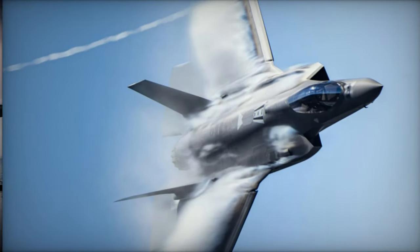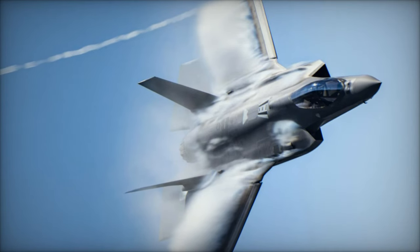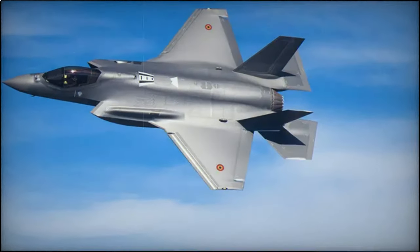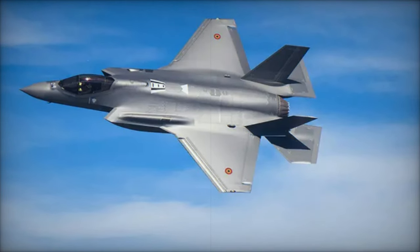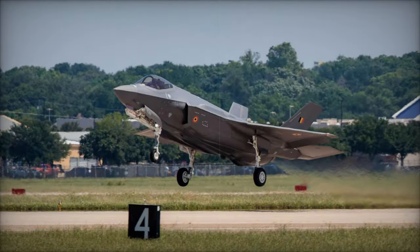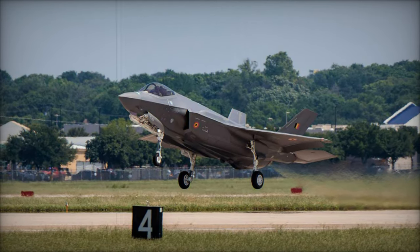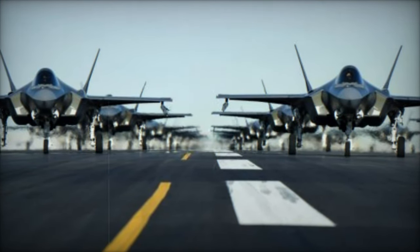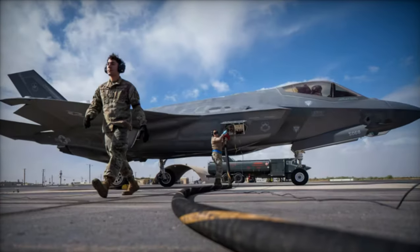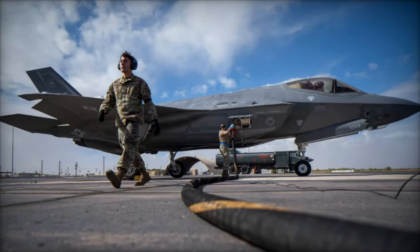The arrival of the F-35 also marks a significant shift in Belgium's air defense strategy, not just in terms of equipment, but also in its operational doctrine. Luke Air Force Base in Arizona, a hub for F-35 training, will now serve as the center for Belgian pilots and technicians to hone their skills on the sophisticated systems of this advanced aircraft. This international training facility, which regularly hosts allied air forces, offers an optimal environment for mastering the complexities of the F-35, ensuring Belgium's personnel are fully prepared to operate and maintain the aircraft.